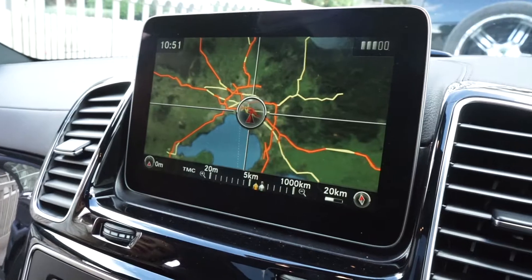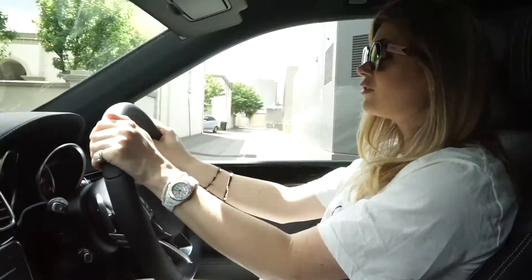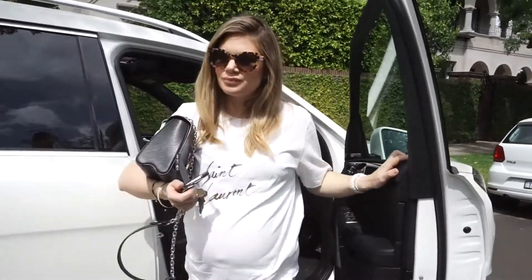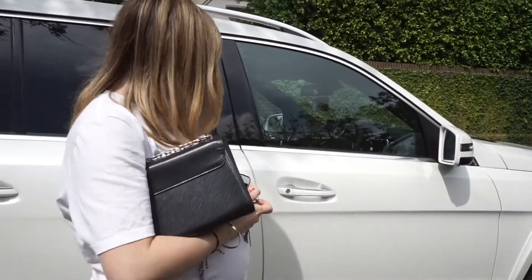The gadgets are so high-tech, the navigation system, the comfort — it's just all class and I absolutely love it. I wanted to show you how I set up my three car seats in my Mercedes GLS. It's a seven-seater and with my three kids I'm going to have them all just in the second row.